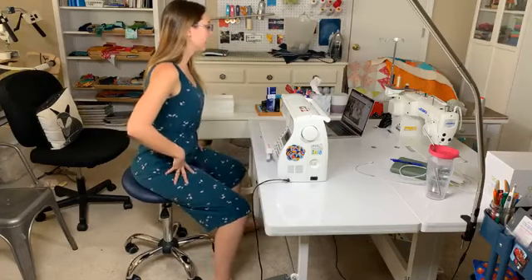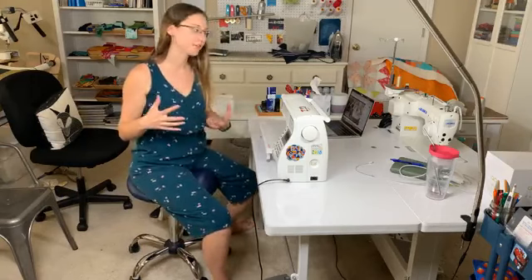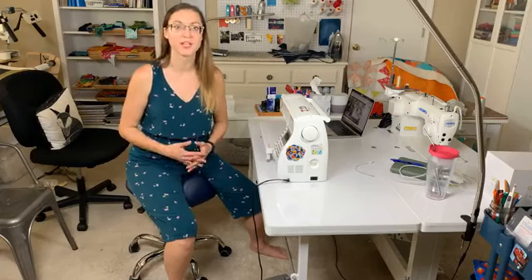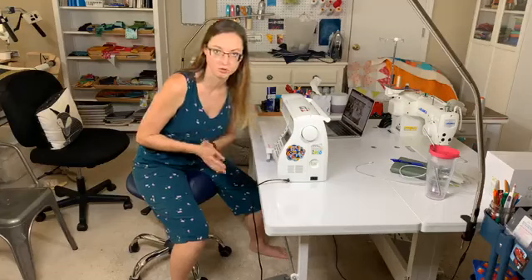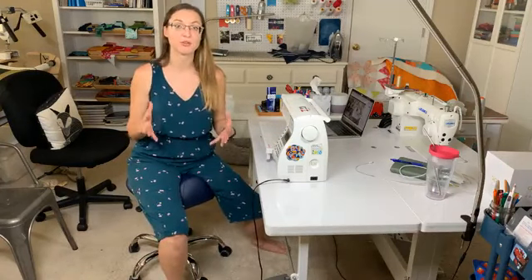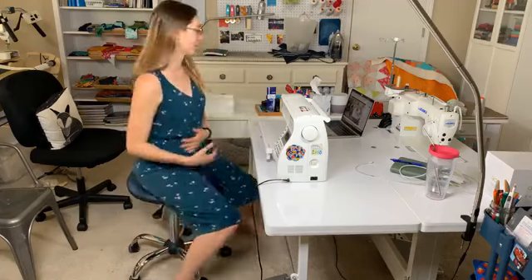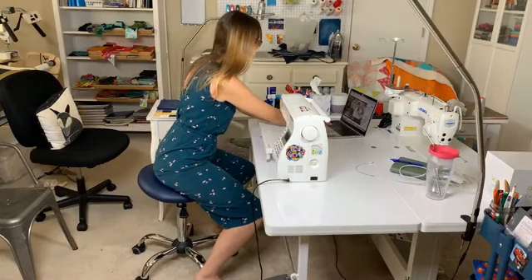I'm sitting here on my favorite stool, but we're going to look at some other chairs as well. My goal by the end of today is for you to be able to pursue free motion quilting free from physical pain — at least as far as we can control it. We all have injuries or issues that can make it difficult, but there are things we can do to significantly reduce the risk of pain and discomfort.